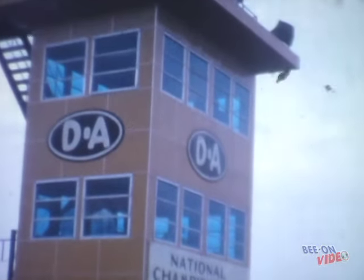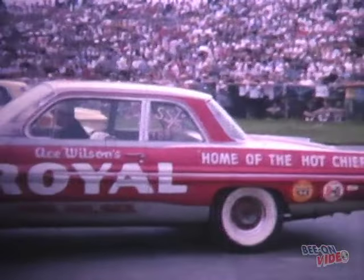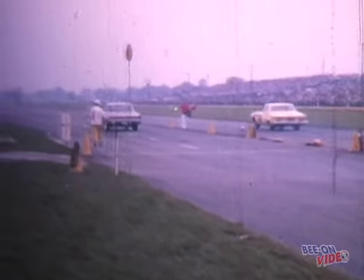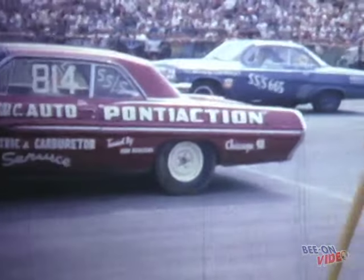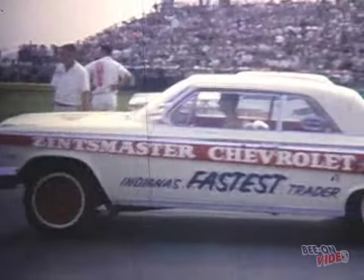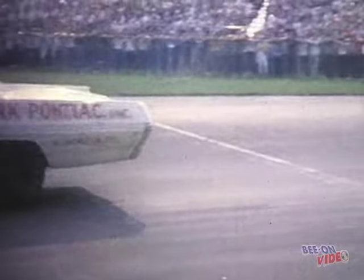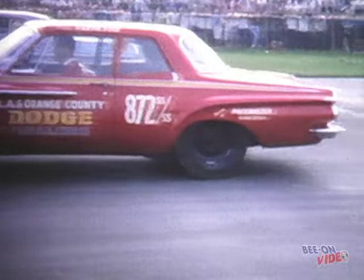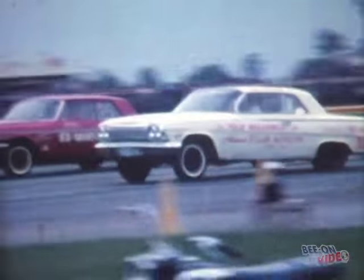We returned to Indy in '62 and boy did they have some super stockers running there. That's Jim Wangers with the Royal Pontiac Superstock Catalina, flat on the outside with the 409 Chevy and the WC Automotive Electric Pontiac on the near side. The Zinsmaster Chevrolet Lightweight 409 Impala. Harold Ramsey with the Union Park Pontiac. Marvin Ford behind the wheel of the LA County Dodge Dart. That's Bill Vaughton in the 406-powered Tasker Ford and Jess Tyree in the Pontiac Tempest. The old reliable taking on Len Richter.